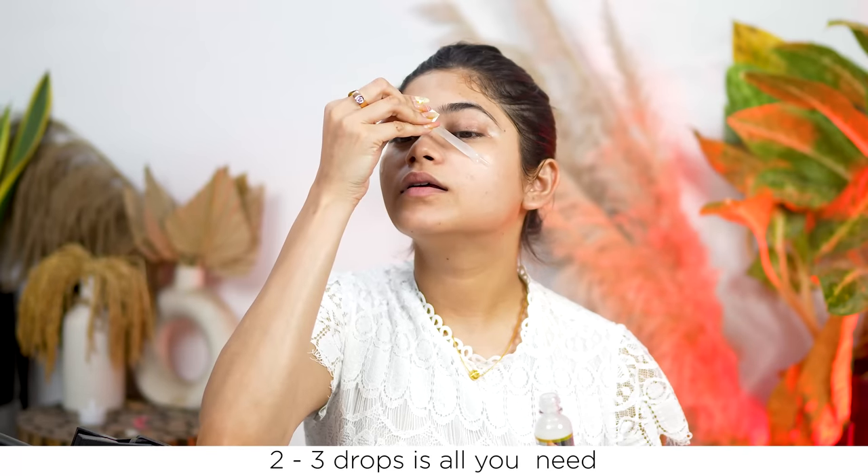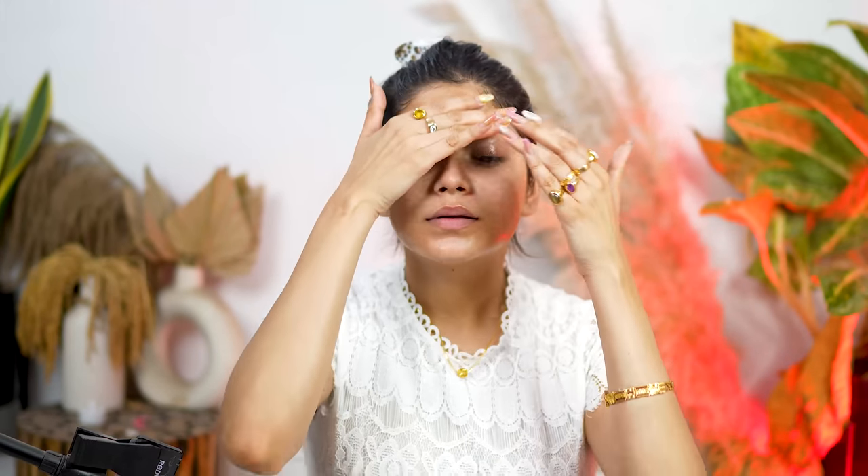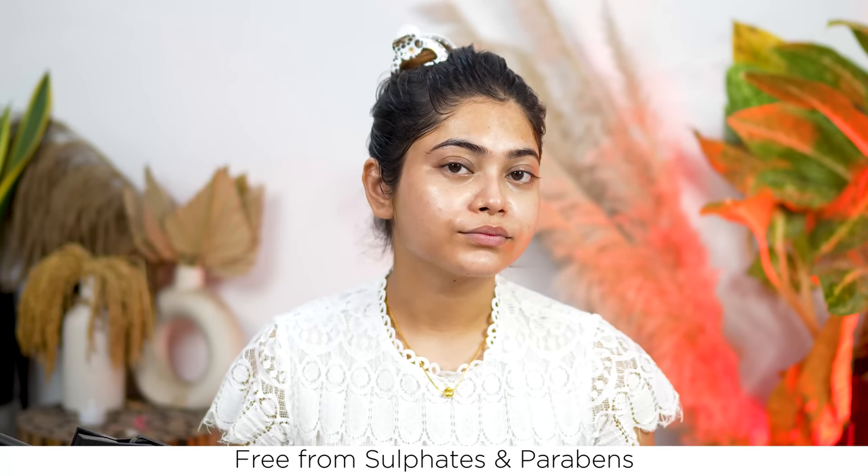So guys, first clean your face. Then take 2-3 drops of this serum. Don't rub it — apply it in a tap-tap motion or gently massage your skin. You can see that it is light and non-sticky. It is also paraben and sulfate free, so there are more natural ingredients. You can use it 2 times a day. With this, you have to use sunscreen or moisturizer to seal in all the goodness.